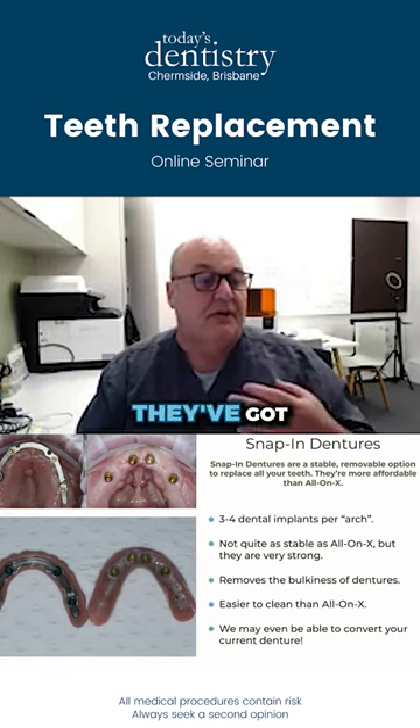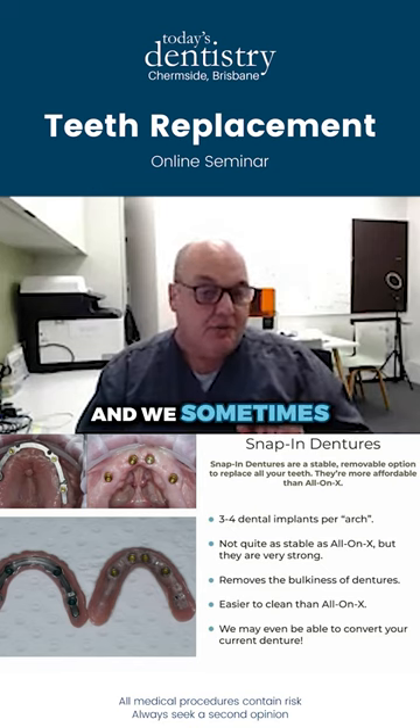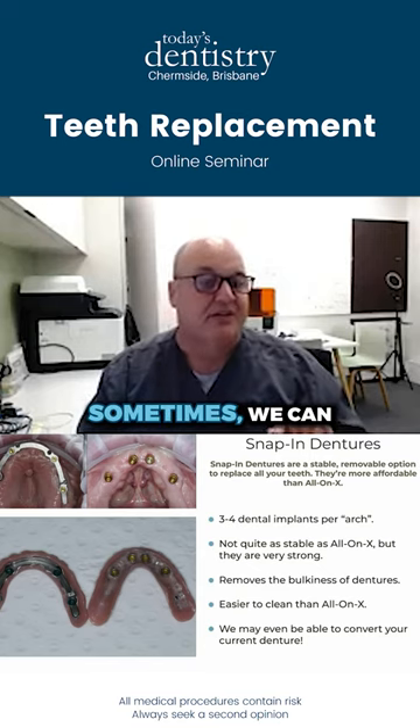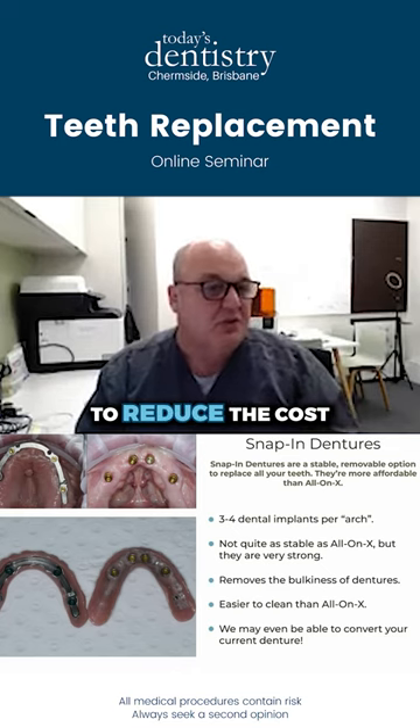These are really, really good. They've got a huge advantage of being hygienic, and we sometimes have an opportunity, particularly in the lower jaw, to use fewer implants. Sometimes we can just use two implants, which has advantages for people to reduce the cost.